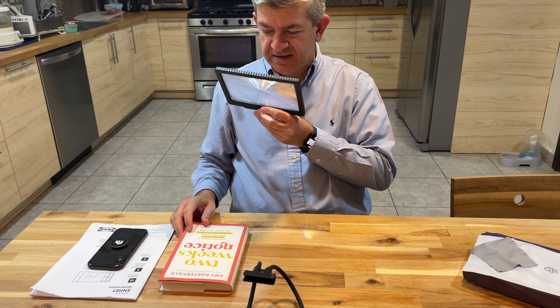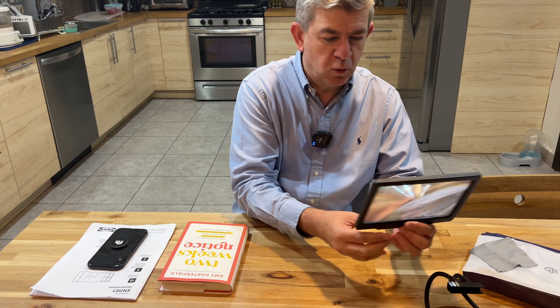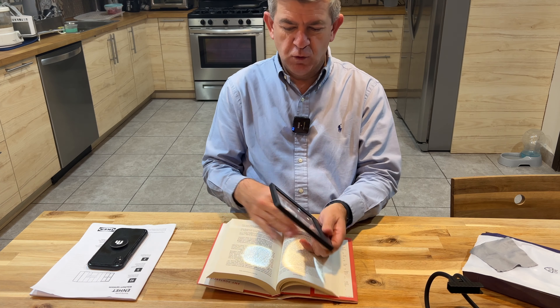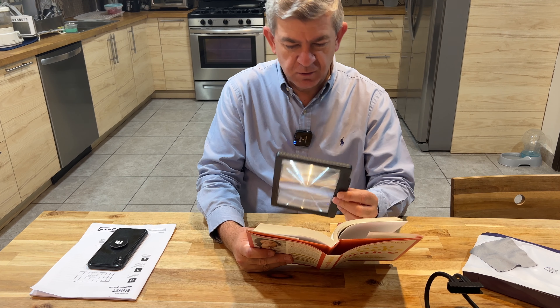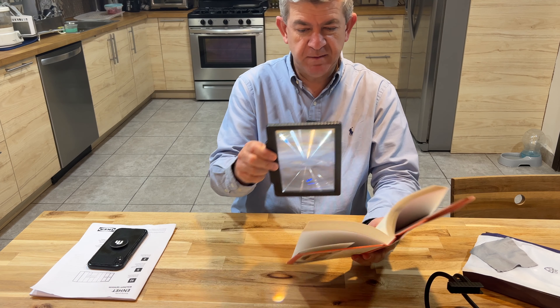You can use it in different ways. First, with your hand — if you are reading, you can use it like this, holding it in your hands. It's really lightweight, so you will be able to do it for a long time because it's not heavy.